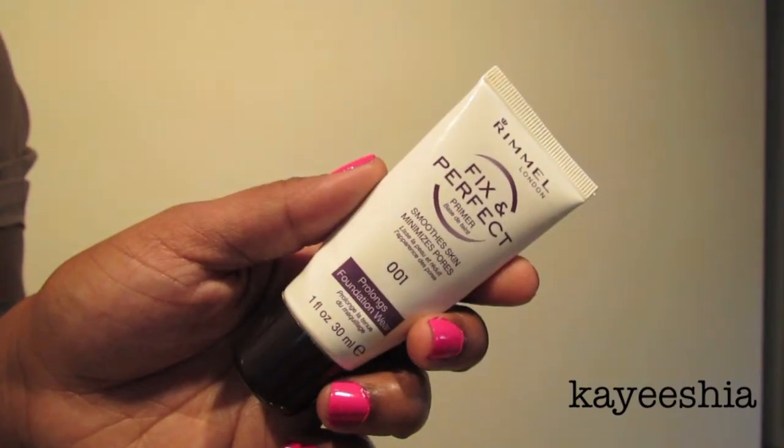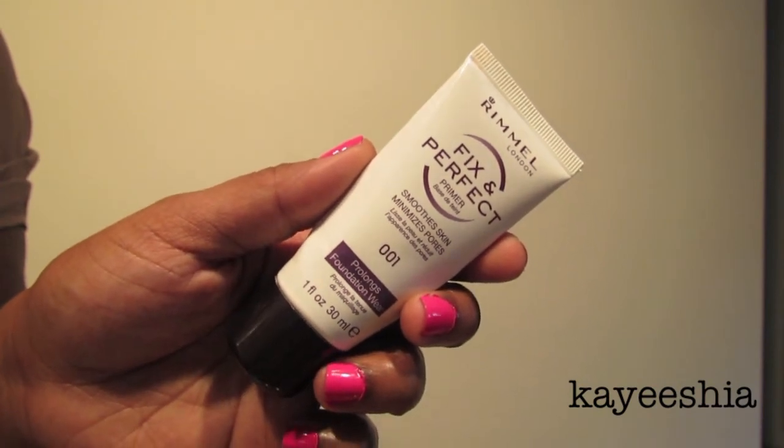Moving right along, another primer — this is the Rimmel Fix and Perfect primer, the tinted one. It's so matte that sometimes it can be a little too matte for me, but it works best for me in the spring and summer months, especially living in the South where it's very humid. It does make me look very ghostly and ashy, but you're going to cover it with foundation anyway. This works really well when I'm wearing liquid foundation and it's only about three to five dollars.